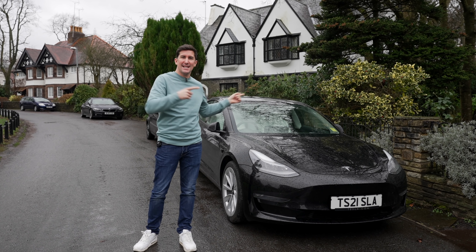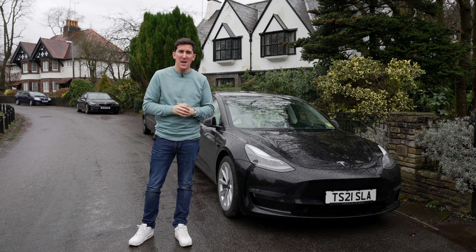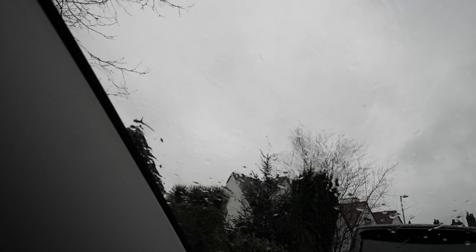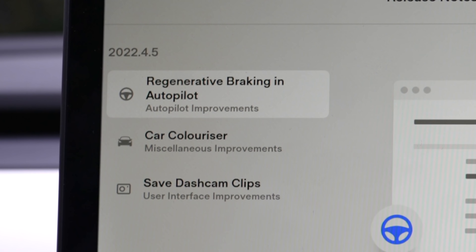It's a rainy day here but Tesla update 2022.4.5 is out now and in this video I'm going to show you what's new. It's a horrible rainy day here in Manchester but I wanted to jump out into the car to show you what's new in this brand new update. I'm a little bit late to the party — some people have had this over the last week and my update has only just come through.